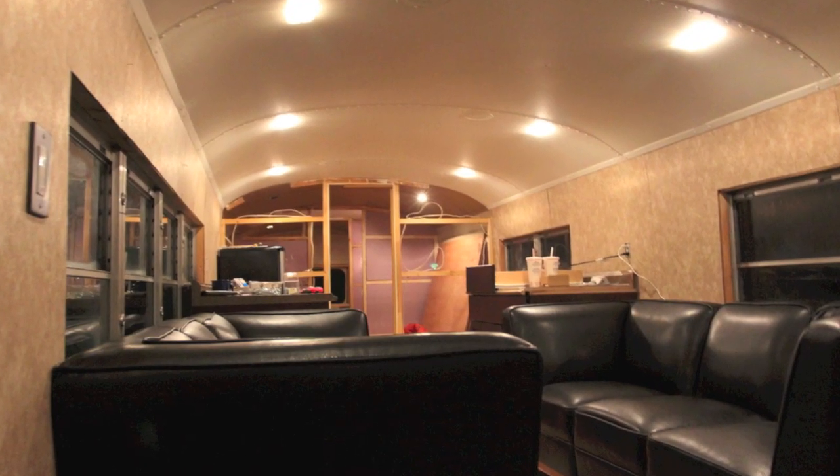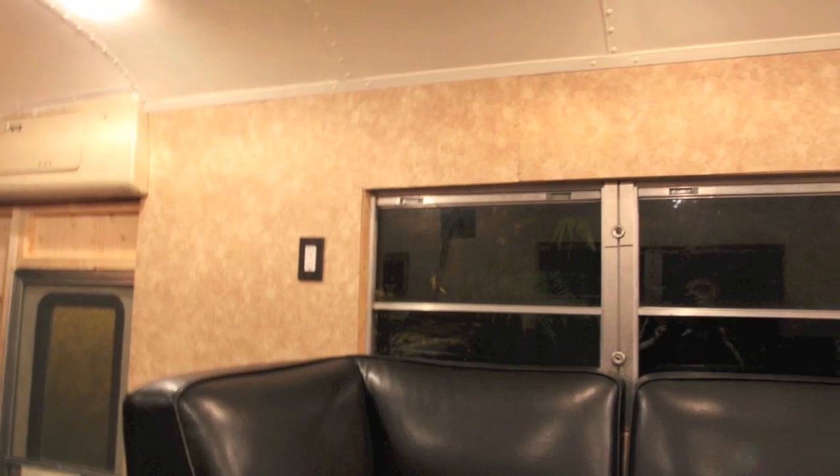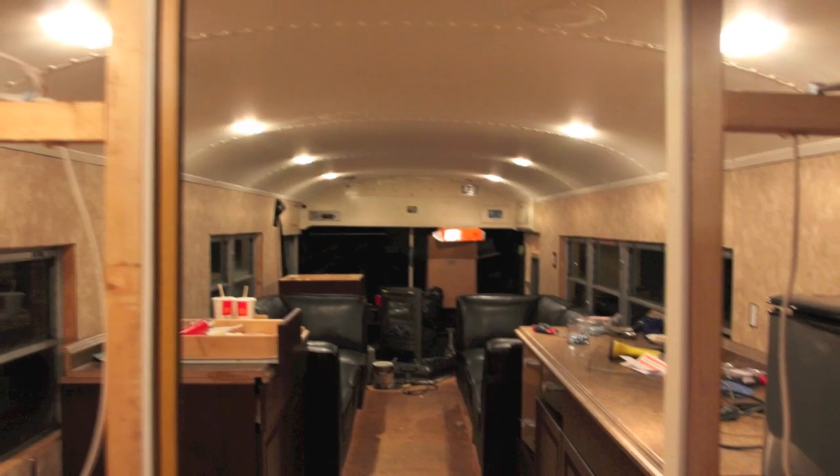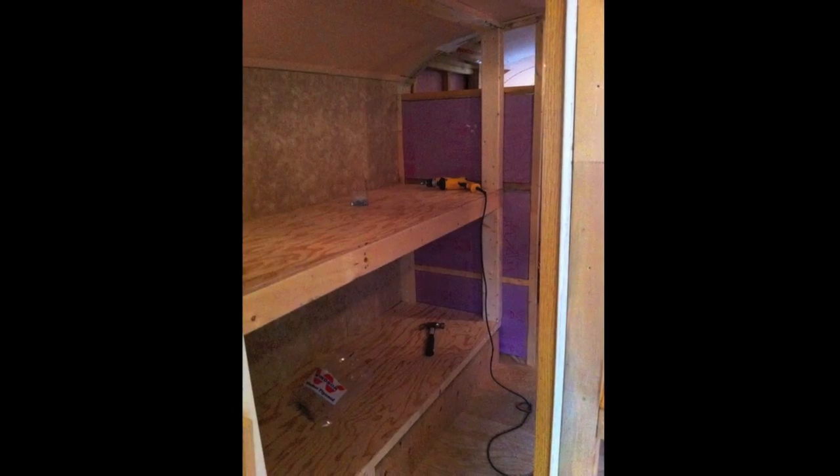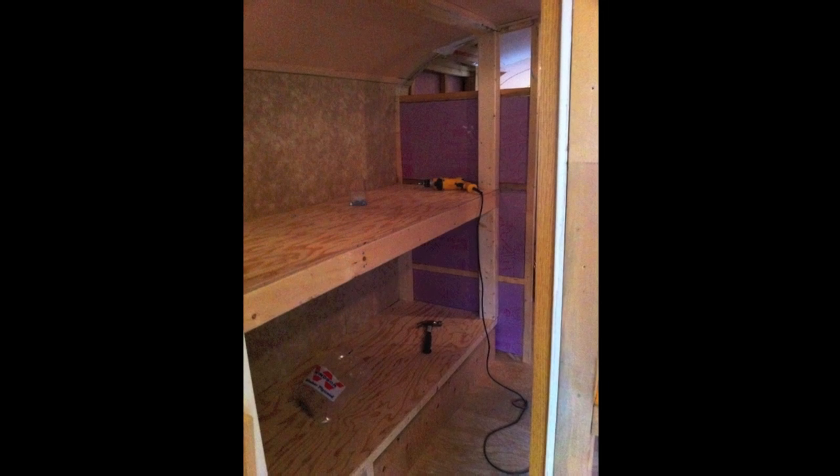The ceiling's all dry, obviously, and painted. We've got paneling in, which is great. I'll show you some pictures too while I show you around, because usually the pictures turn out a little bit nicer. That was a lot of work, and then we've got this bunk built here — paneling in behind it as well.